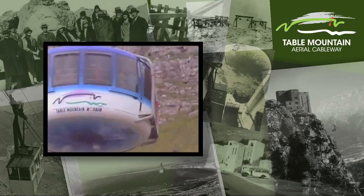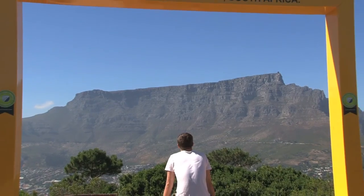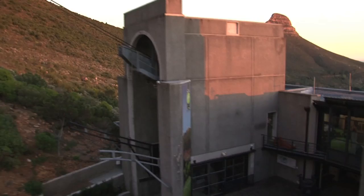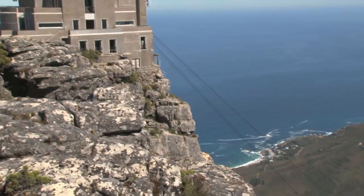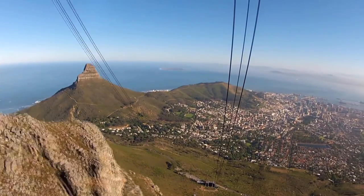Despite the remodeling and upgrading of our infrastructure, one thing has never changed — the essence of the magical Table Mountain Cableway experience, from Lower Station to Summit. Embark on a journey into this ingenious and captivating world of Table Mountain Cableway.